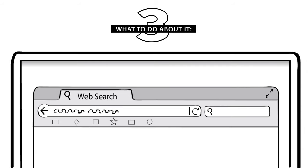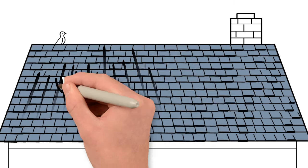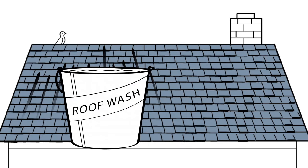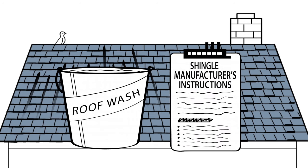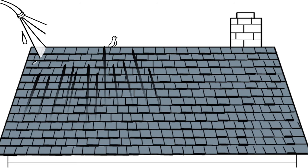To lighten algae discoloration on your shingles with a solution of water and bleach, contact a roofing professional. Your contractor should contact the shingle manufacturer to learn its precise instructions for cleaning, including the appropriate mixture to use so that the shingles are not damaged and any manufacturer's product warranty requirements are met.